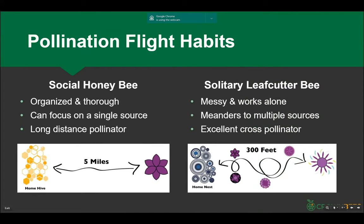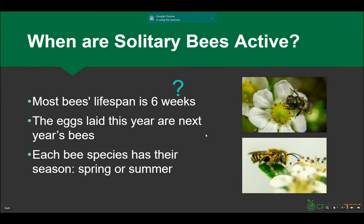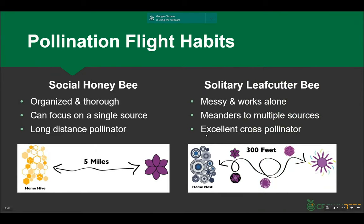So the next important thing is understanding pollination — it's very different than what a lot of people understand. We all know the honeybee is super organized. They've got a thing called a waggle dance.